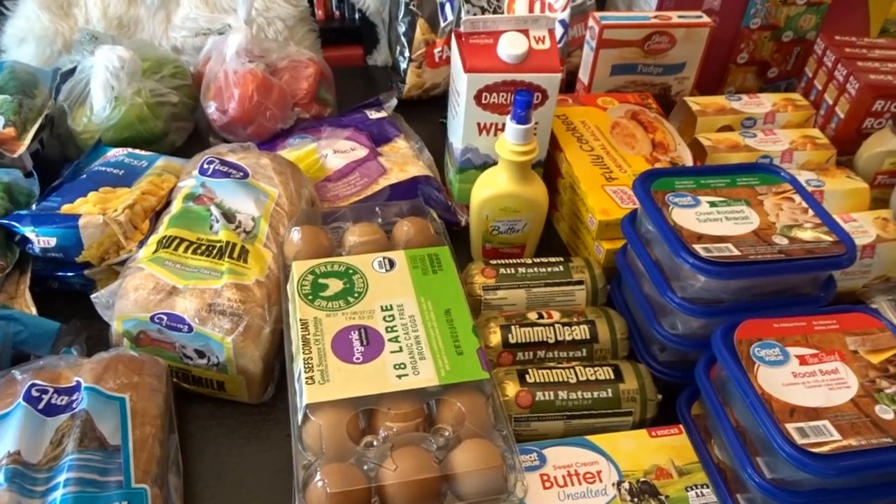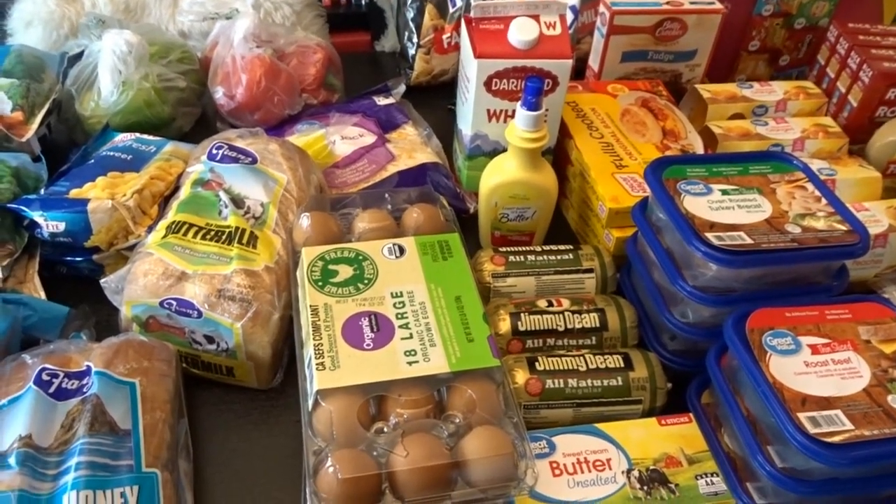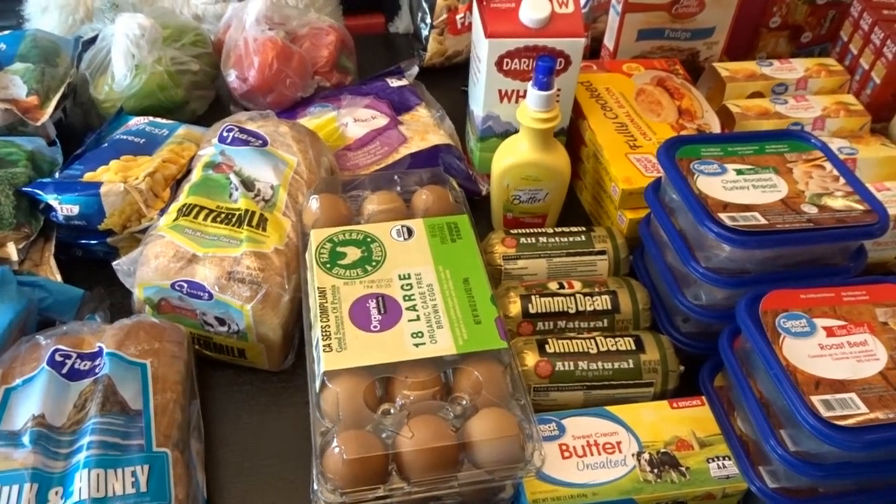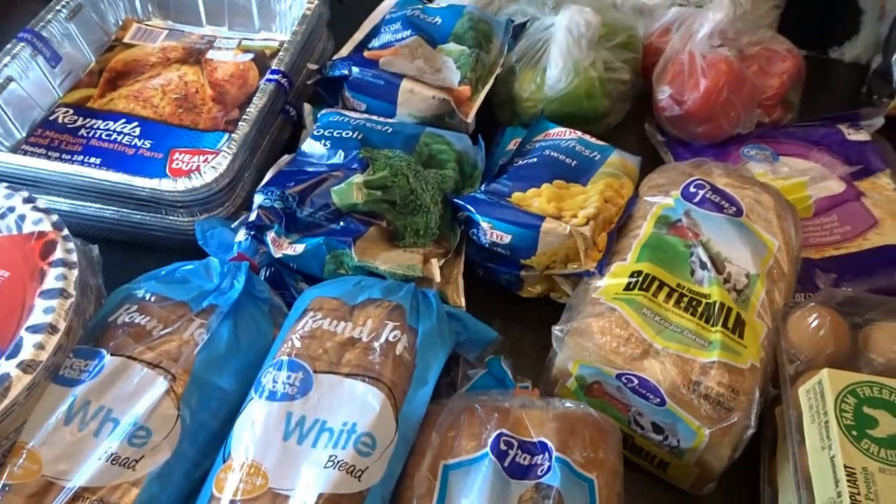Hello, it's April from April's Home, and today I'm here with a Walmart grocery haul for the month of August. I will also be sharing my August meal plan at the end of this haul.